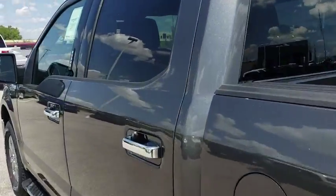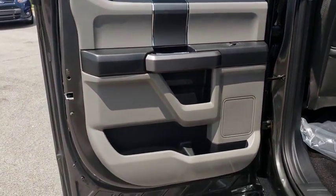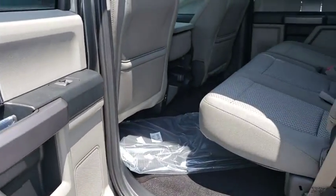Aluminum wheels, four wheel disc brakes, AM FM stereo radio, CD player, passenger airbag, power door locks, MP3 player.